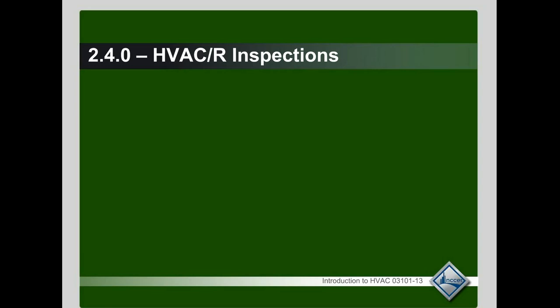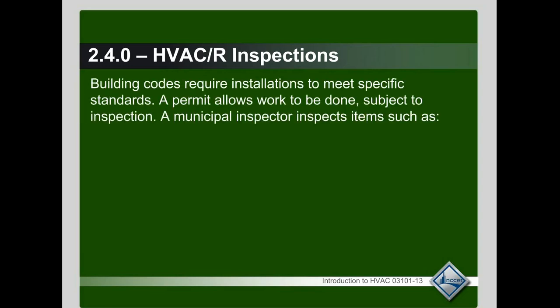HVAC codes and inspections. When we put in an air conditioning system, whether it be a retrofit residentially or a large commercial job with all the ductwork and equipment, there are building and mechanical codes that we have to follow. Permits have to be pulled by the contractor, and you have to have the work inspected — sometimes in phases — but they send out a code enforcement official to do that inspection.